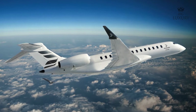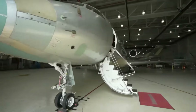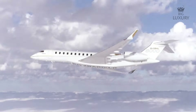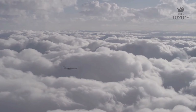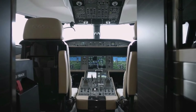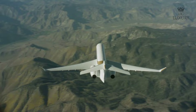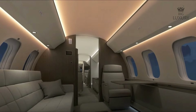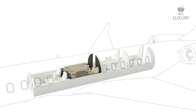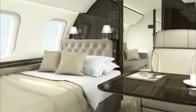Efficiency is a hallmark of the Global 8000. The aircraft is designed to minimize fuel consumption, reducing operating costs and environmental impact, with maintenance intervals optimized to keep the jet flying rather than in the hangar. Safety features include a multi-scan weather radar with wind shear detection and advanced flight control systems. The interior is spacious and luxurious, with a cabin height of 6 feet 2 inches, a width of 8 feet and a length of 54 feet 5 inches, allowing for a variety of seating and configuration options.